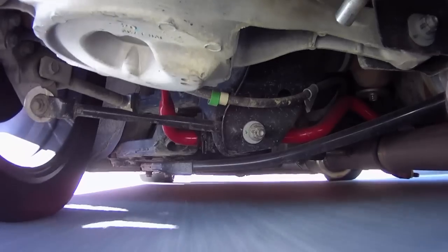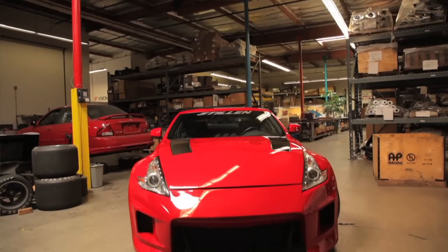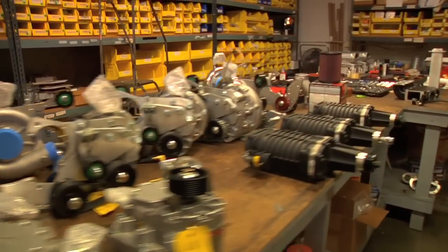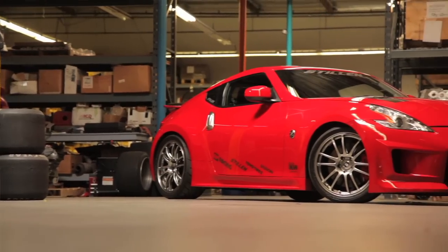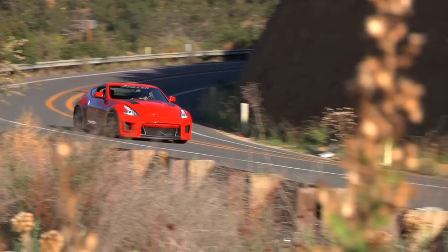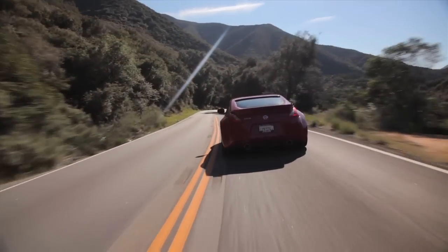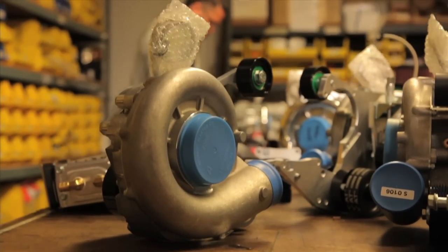We've kept it pretty streetable — that's kind of the whole goal with this car, a rolling billboard of what's capable with all of our parts. This car has our 50-state legal supercharger with a three-year, 36,000-mile powertrain warranty. It's pretty mild as far as power goes — a little over 500 flywheel. We like to sell our parts through dealers around the country, and that's why we went with the supercharger route to keep it carb-approved and smog-compliant.